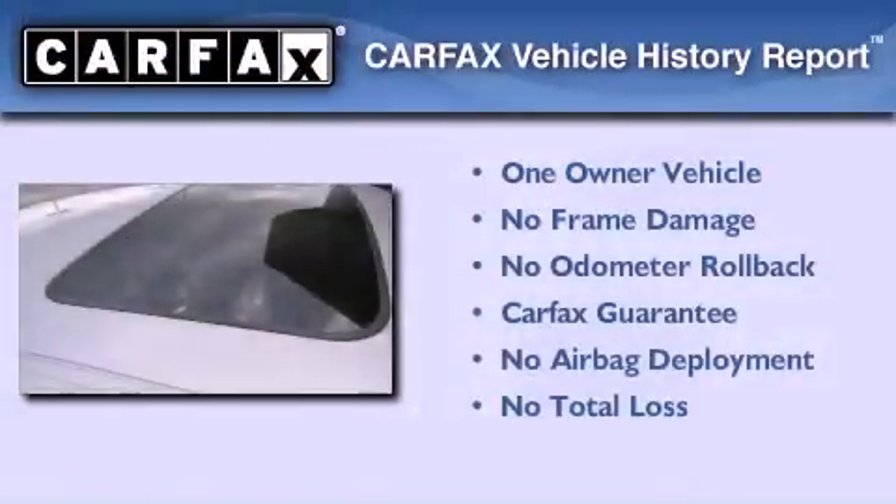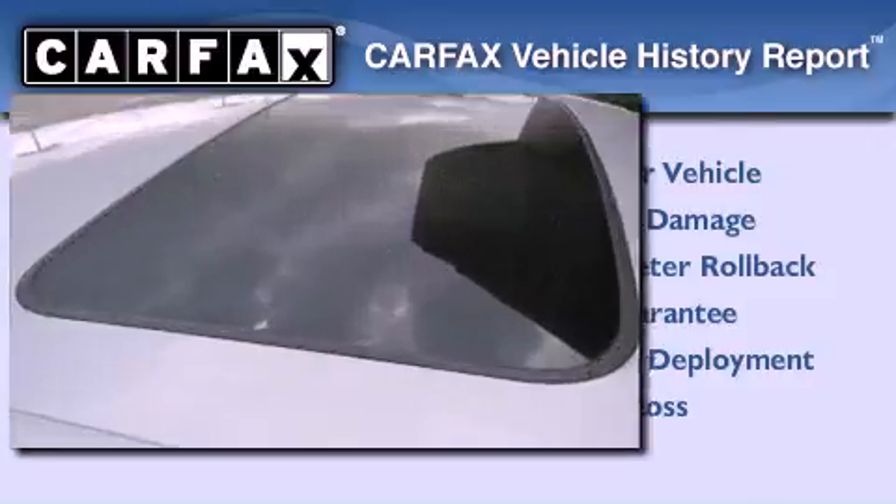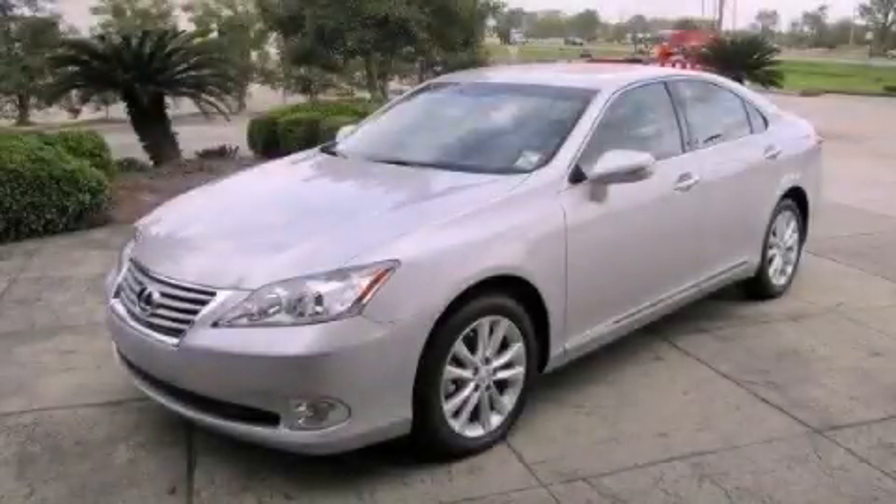This Lexus has had only one owner, and it qualifies for the Carfax Buy-Back Guarantee. Please call us today for more information on this great vehicle.